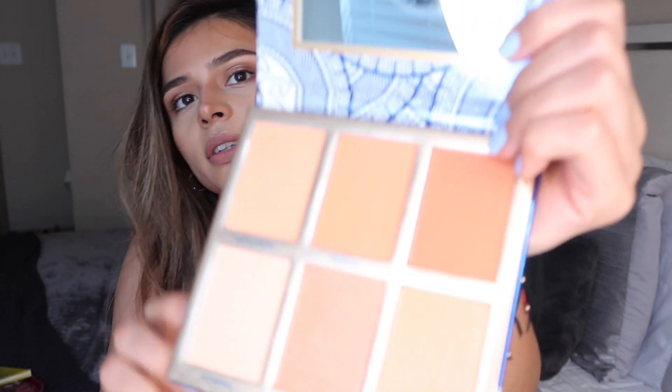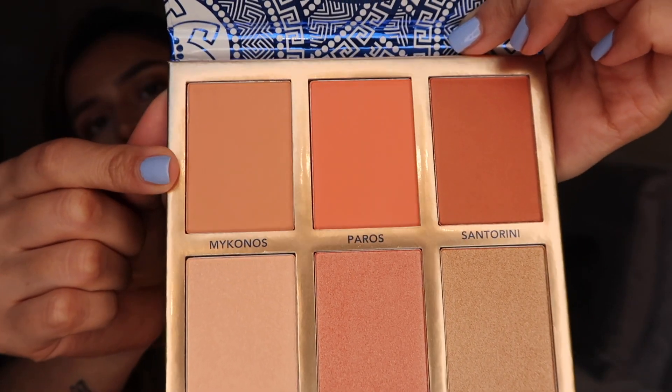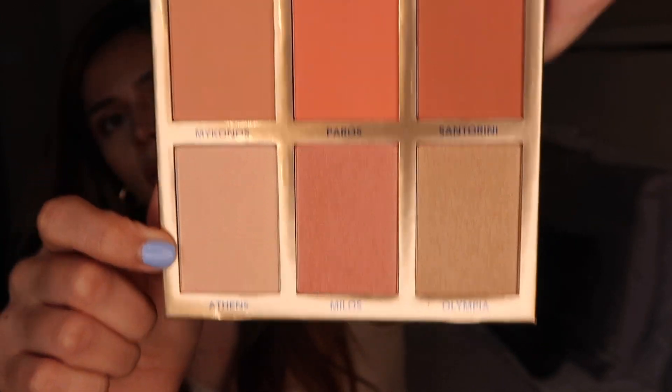I also wanted to get the BH Cosmetics Glowing in Grease palette — I have to go back for a few more BH Cosmetics palettes I saw. This one has blushes and highlighters and comes with a cute little mirror, which is a plus. You have three blushes and three highlighters — it's perfect for traveling. You don't have to pack too much; you have your blushes and your highlighters all in one and you're set.